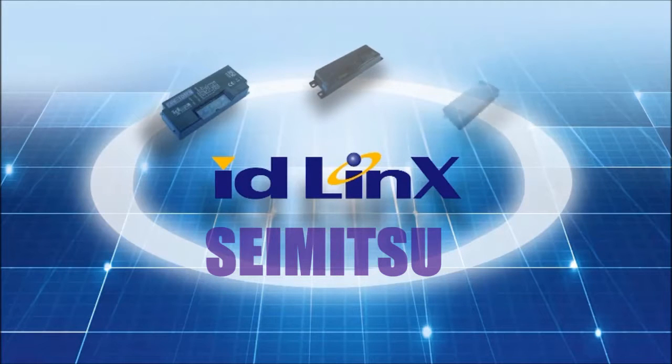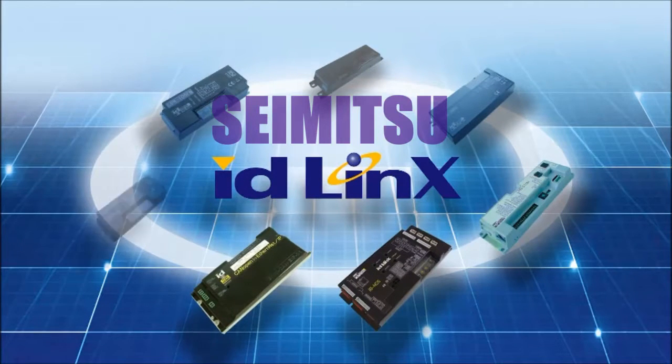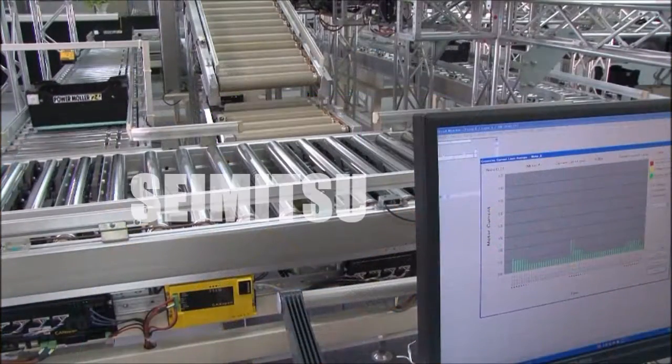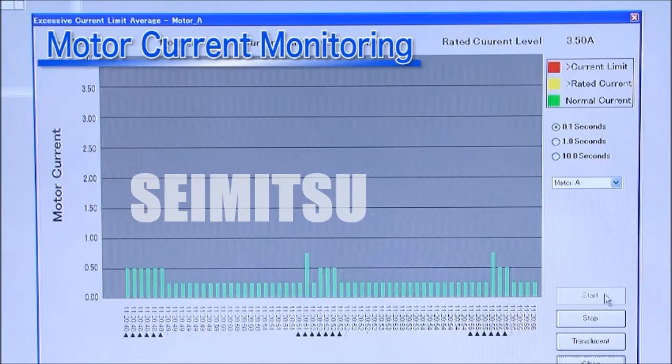Furthermore, utilizing our control and network technology, ID-Lynx is a highly intelligent roller control system that, when integrated with IT systems, makes remote maintenance possible.